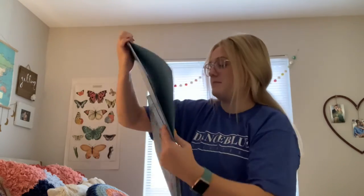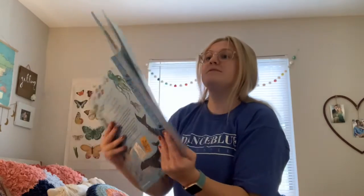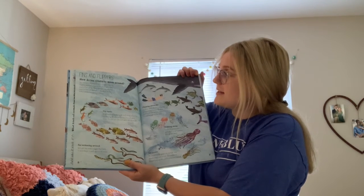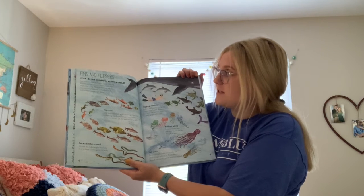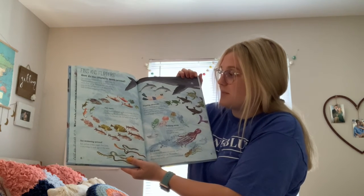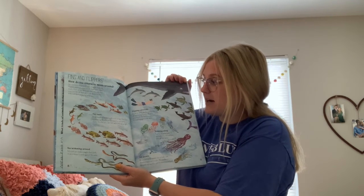Fins and flippers — how do sea creatures move around? Sea creatures move in all sorts of ways. Some use flippers and fins, some use jet power, and others simply float along. There are fast ones and slow ones, and this all depends on the shape of their body and their swimming technique.